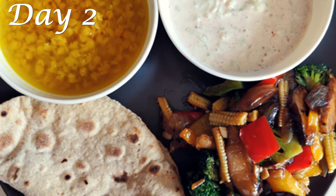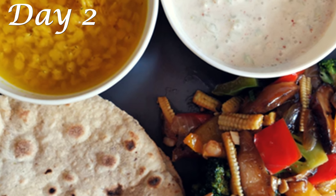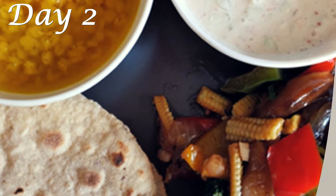On Day 2 for lunch, have one roti or chapati with vegetables or sabzi of your choice, along with a bowl of plain boiled dal and a bowl of cucumber raita. For more detail on this lunch menu, check out my 900 calorie full day meal plan video — link in the description box below.